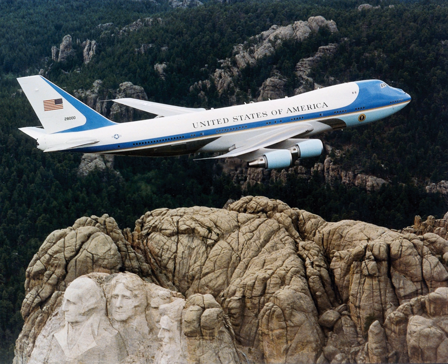Johnson used SAM 26,000 to travel extensively domestically and to visit troops in South Vietnam during the Vietnam War. SAM 26,000 served President Nixon on several ground-breaking overseas voyages, including his famous visit to the People's Republic of China in February 1972 and trip to the Soviet Union later that year, both firsts for an American president. Nixon dubbed the plane the Spirit of 76, and that logo was painted on both sides of the plane's nose. SAM 26,000 is now on display at the National Museum of the United States Air Force at Wright-Patterson AFB, Ohio.